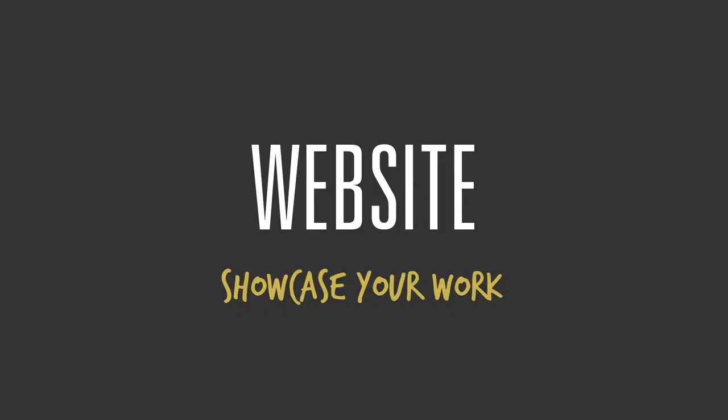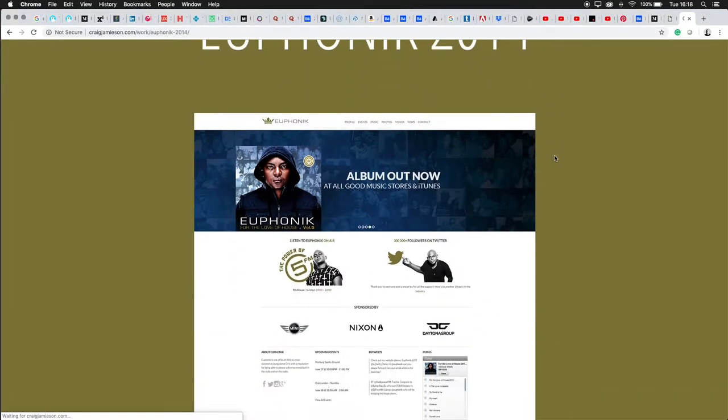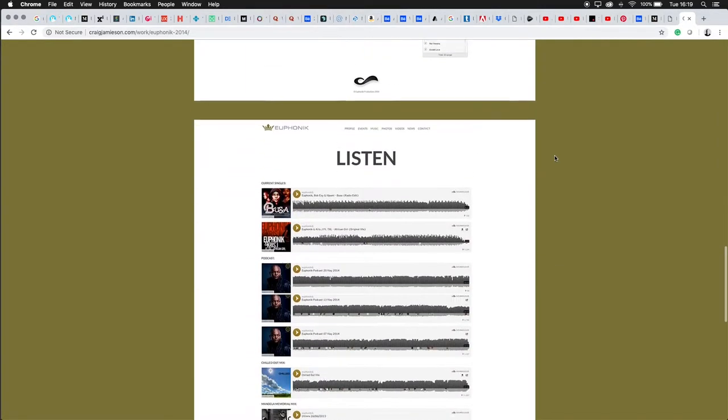So the first thing I'd recommend is have a website. Websites don't have to be expensive, but if you're going to sell yourself as somebody who produces work online, you may as well put in the effort to have a great website. You could get some hosting, buy a domain, and either do a website in HTML, use WordPress, or anything like that. Pretty simple — get your work on there.